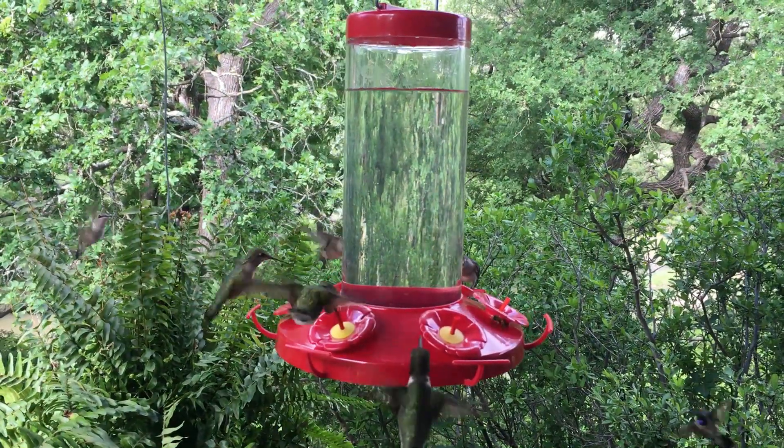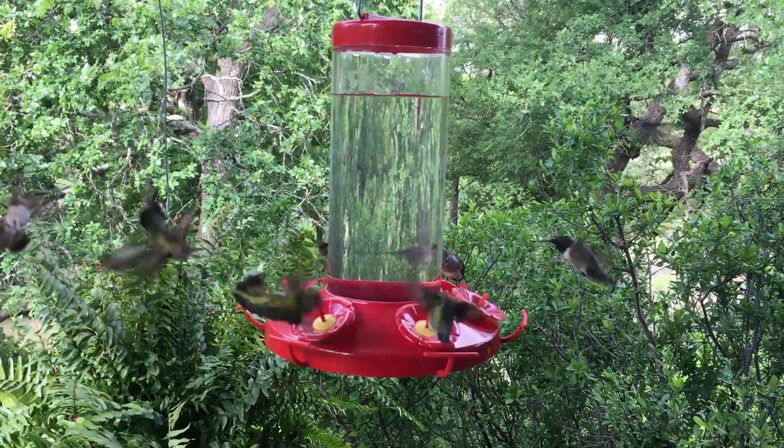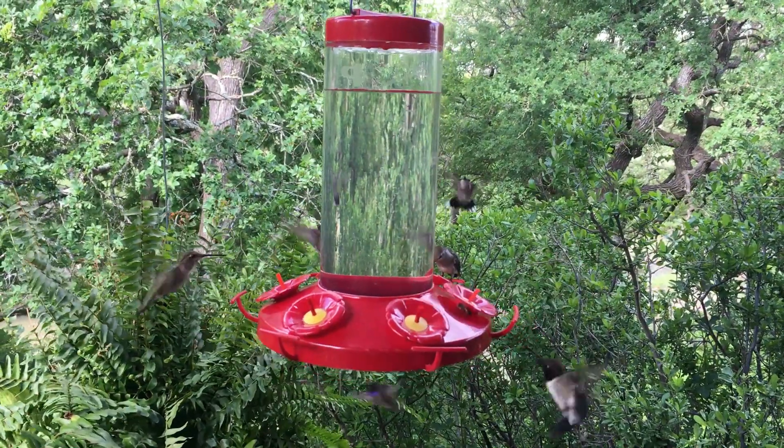This is not my trail camera video. This is just from a handheld cell phone at one of the hummingbird feeders on the porch at the place.